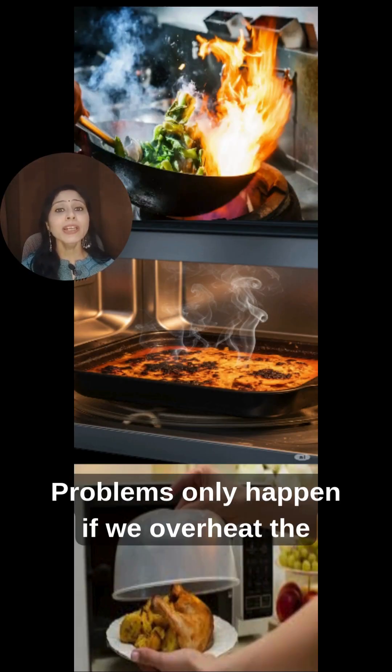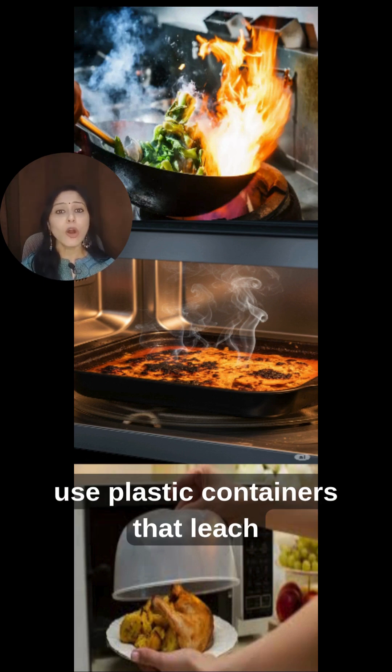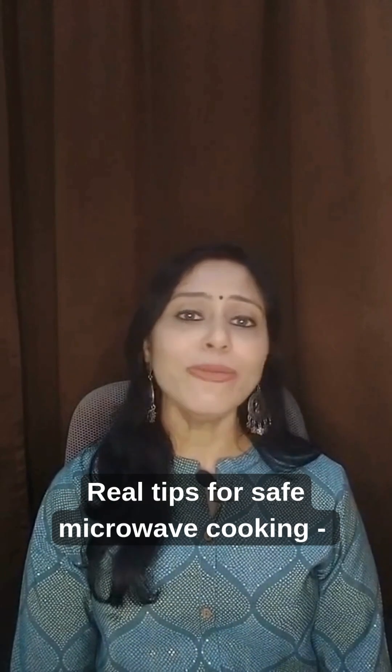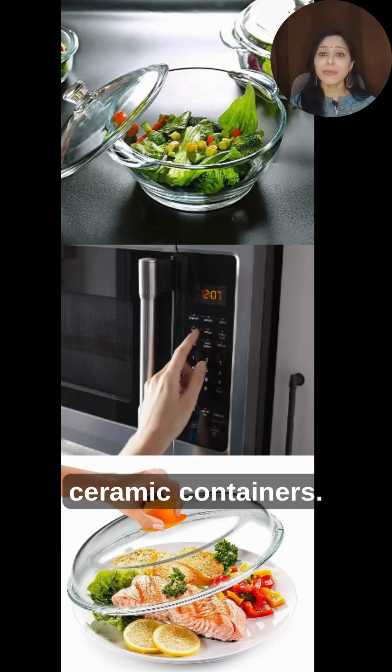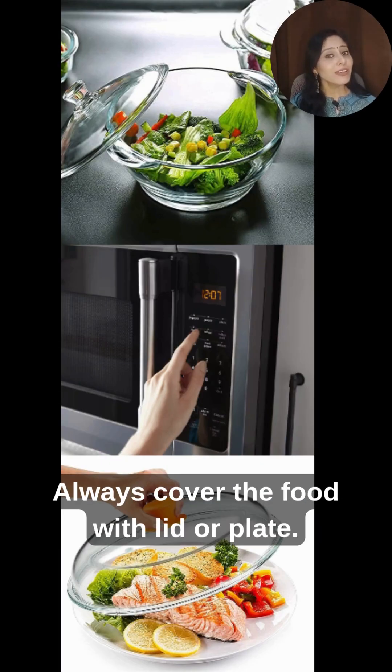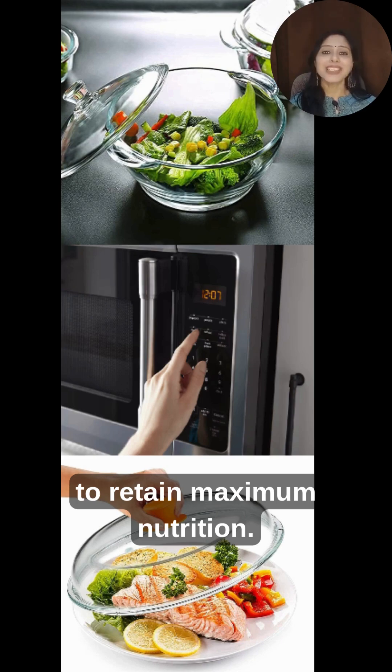Problems only happen if you overheat the food, microwave it again and again, or use plastic containers that leach chemicals. For safe microwave cooking: use microwave-safe glass or ceramic containers, always cover food with a lid or plate, stir halfway through for even heating, and reheat only once to retain maximum nutrition.